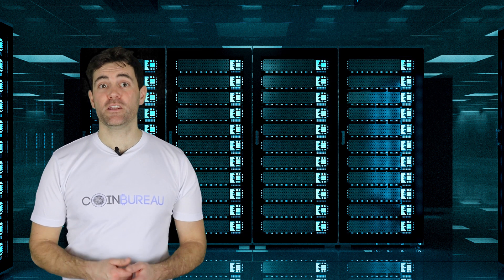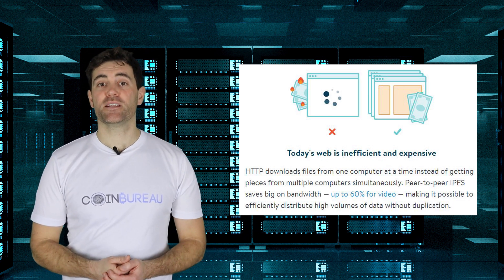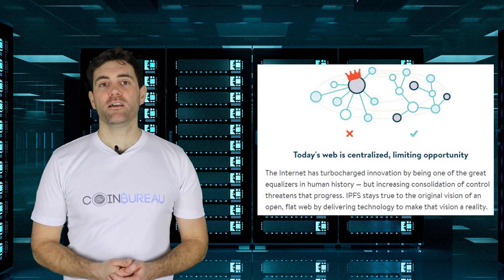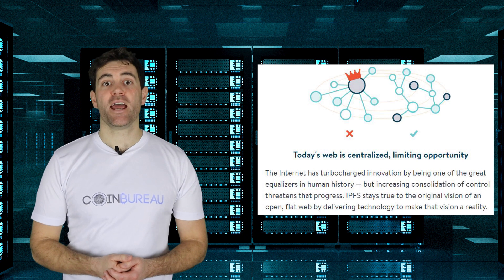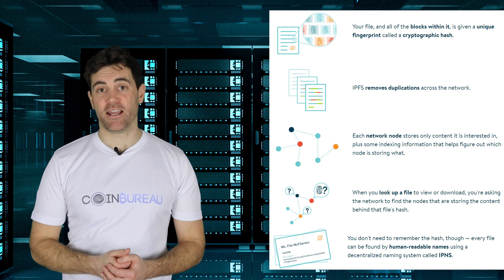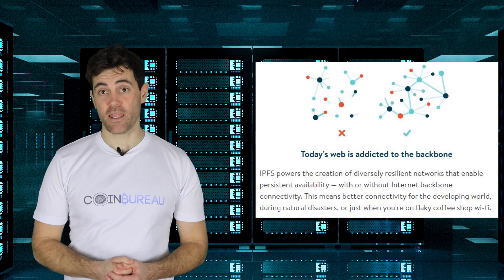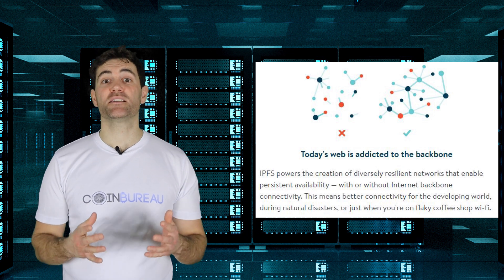With the traditional client-server model, you as the client will connect to a server through an HTTP connection — the type of connection that you make when browsing online. IPFS differs in that not only can a user request files from a distributed storage network, but they can also host content. You can think of it as vaguely akin to the BitTorrent file sharing protocol. With IPFS, instead of having all the data stored on a singular server, user operators on the network will hold a portion of all the data. Distributed hash tables, or DHTs, will spread the data across this network of computers. These DHTs can then help coordinate efficient access to the data and source it from relevant nodes.